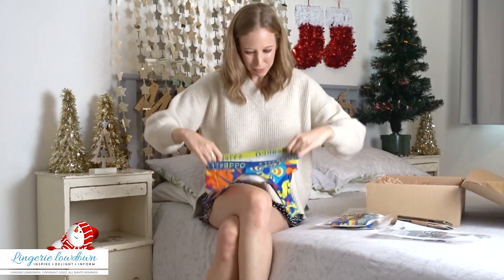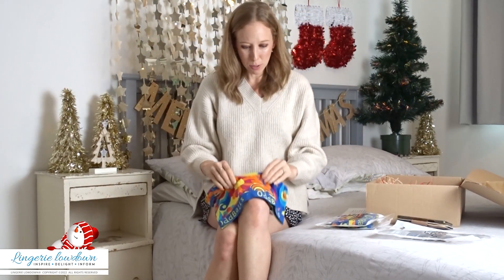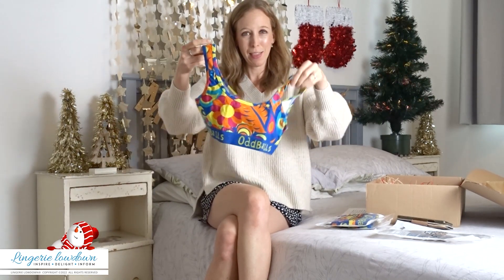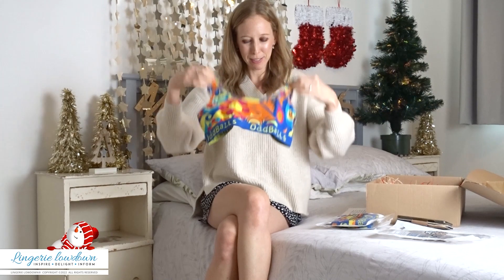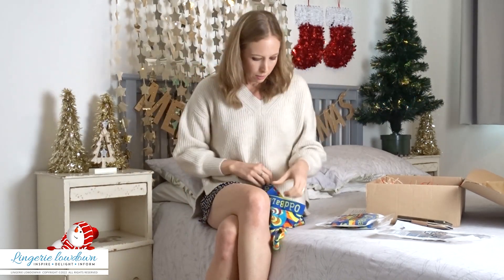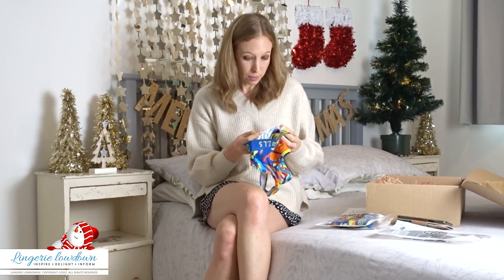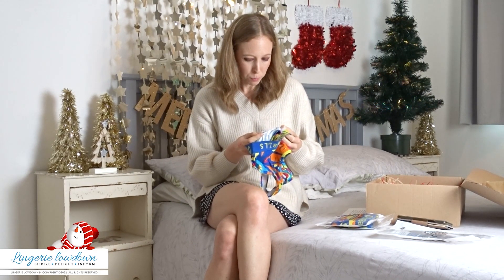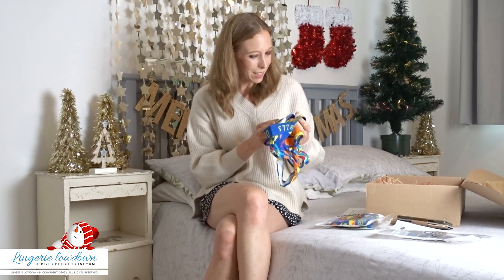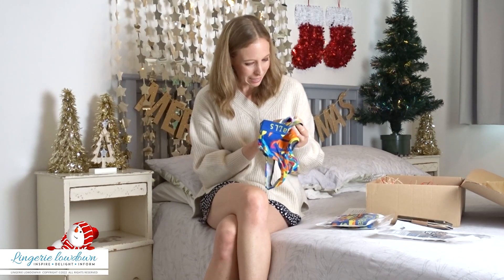So item one is like all sporty, absolutely gorgeous. It feels amazing, really thick, soft material and the pattern is so loud, and it's obviously got odd balls around the elasticated band. So it's a UK size small. It says machine wash at 30 degrees, or wash them when they smell. 95% cotton, 5% elastic.